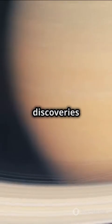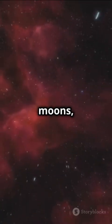Along the way, it made groundbreaking discoveries about the outer planets and their moons, expanding our understanding of the solar system.